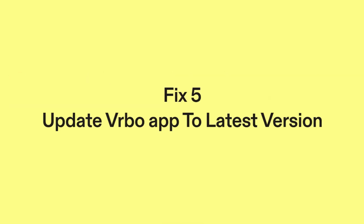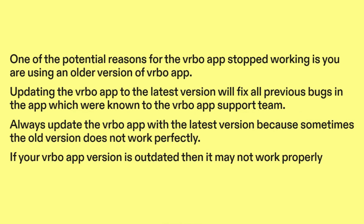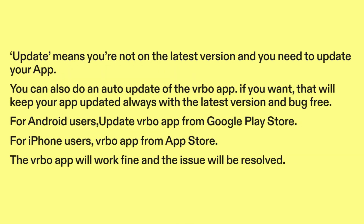Fix five: update the Vrbo app to the latest version. One of the potential reasons for the Vrbo app stopping to work is that you are using an older version. Updating to the latest version will fix all previous bugs known to the Vrbo app support team. Always update the Vrbo app, because sometimes the old version does not work perfectly. You can also enable auto-update to keep your app always updated and bug-free.